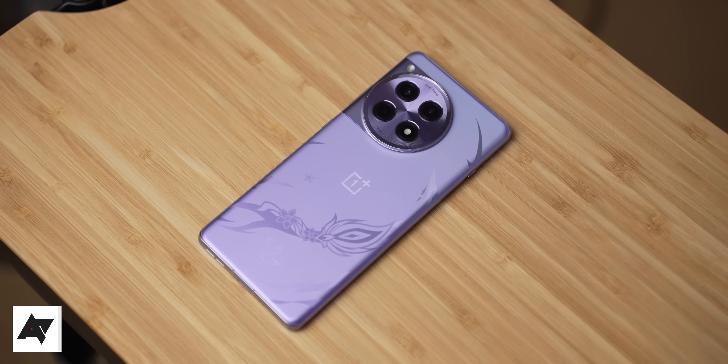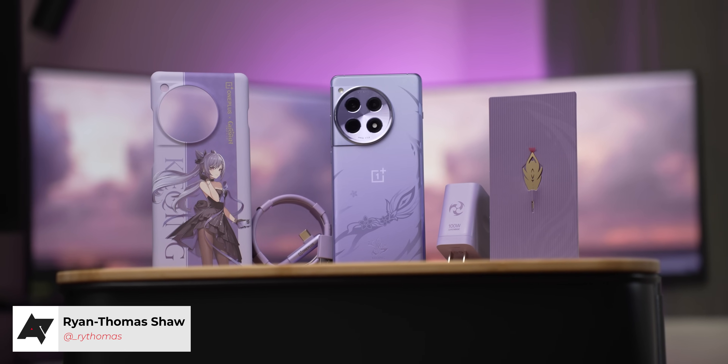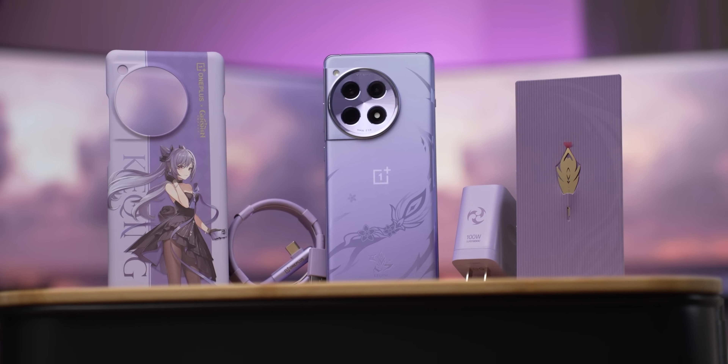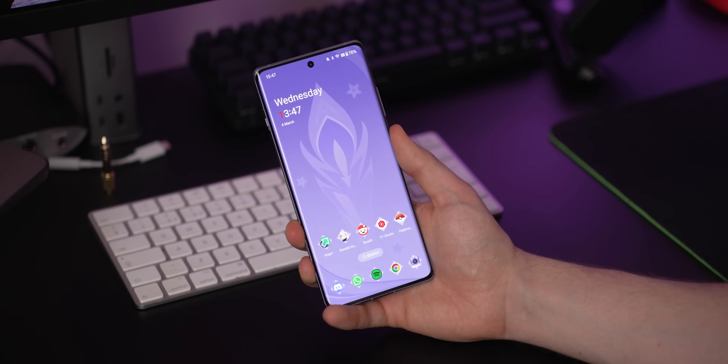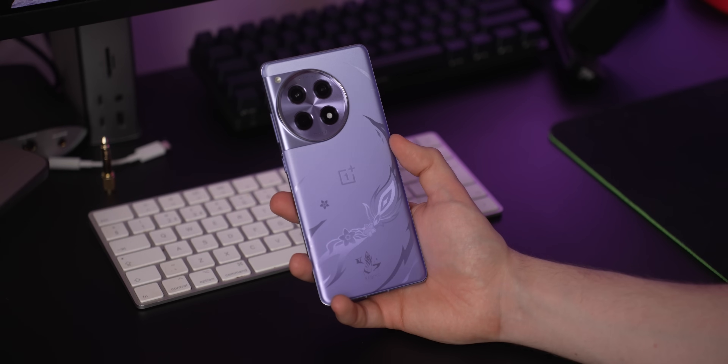Let's address the strange design. Your OnePlus 12R probably won't look like this — it's a very limited edition Genshin Impact model that comes with a glorious set of accessories. Functionally though, it's the same phone as what you can buy on OnePlus's website, and you can get the same voltage charger. So what I'll say in this video does apply to every OnePlus 12R unit.